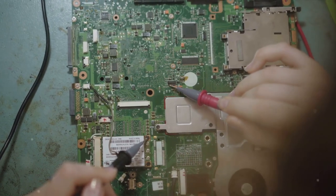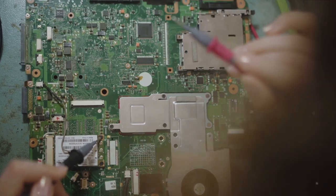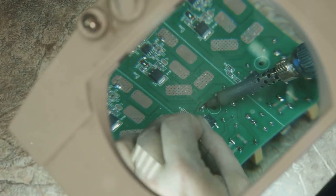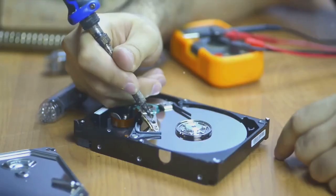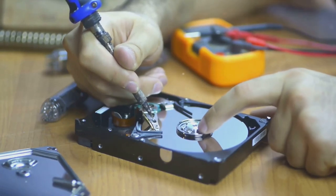But we're not stopping there. Ever wished you could fix a tech problem yourself instead of waiting for that expensive technician? Or perhaps you've thought about creating your own tech solutions but didn't know where to start? Well, we've got you covered. Our DIY tech solutions segment will empower you to take matters into your own hands, literally.